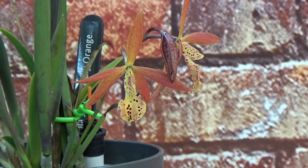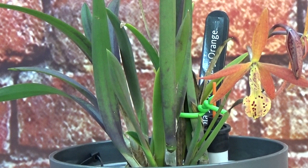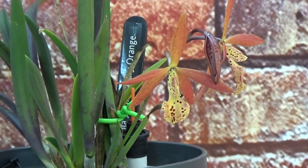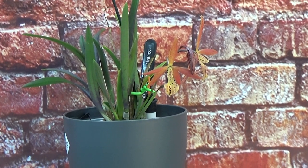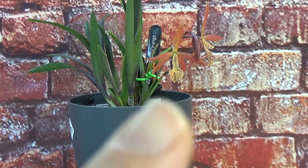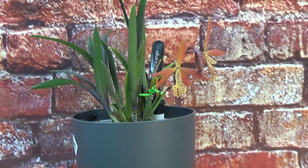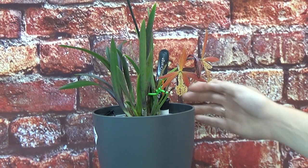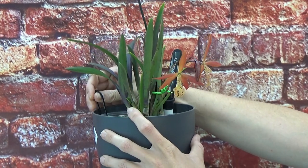This one is a first-time bloomer for me specifically, not for the orchid itself — it had bloomed previously before entering my collection. It starts with three blooms. I'm growing this in a self-watering pot, as you can see, and right next to that white and black part is my water meter, so it's easy to see if it needs water. I have a handle here so I should be able to lift it out of the pot to have a look at the roots.